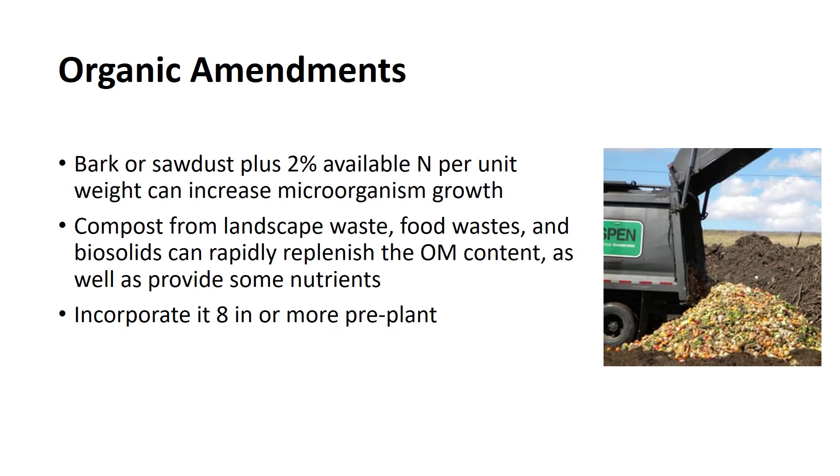Bark and sawdust have been found to be economical soil amendments when supplemented with nitrogen. When bark or sawdust or other similar materials are applied to or mixed with soil in which plants are growing, nitrogen deficiency can and often does develop. Microorganisms, which multiply due to the presence of the carbonaceous substrate, require nitrogen for growth and compete more successfully for available nitrogen than do the plants, resulting in the crops suffering from nitrogen deficiency. However, a supplemental application of approximately 2% available nitrogen per unit weight of sawdust will minimize this problem.